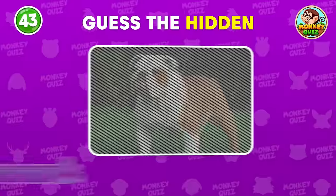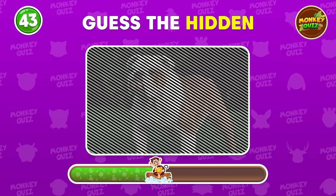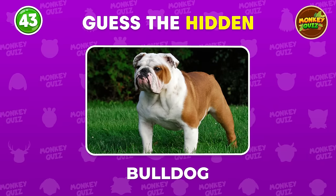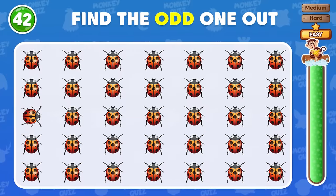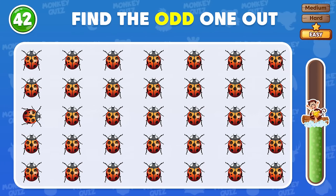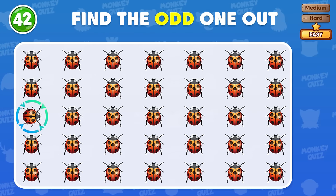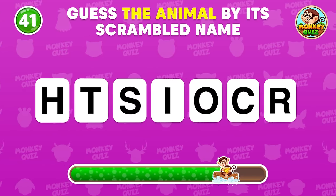Can you guess the hidden animal? That's right! Bulldog! Can you find the odd ladybug? Good job! You did find it! Guess the animal by its scrambled name and leave your answer down in the comment section!